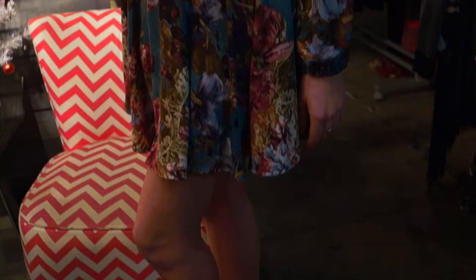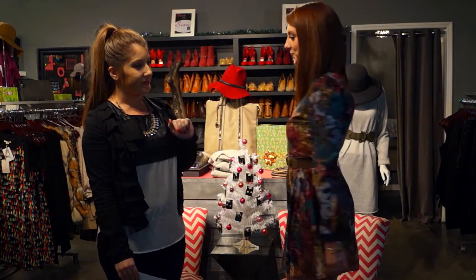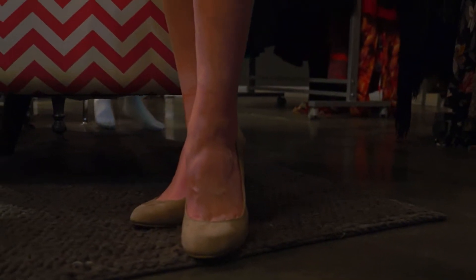First we have a cute floral dress, A-line, cinched at the waist with a neutral taupe belt. In the back, it's completely open and we have a nude pump to go with it.